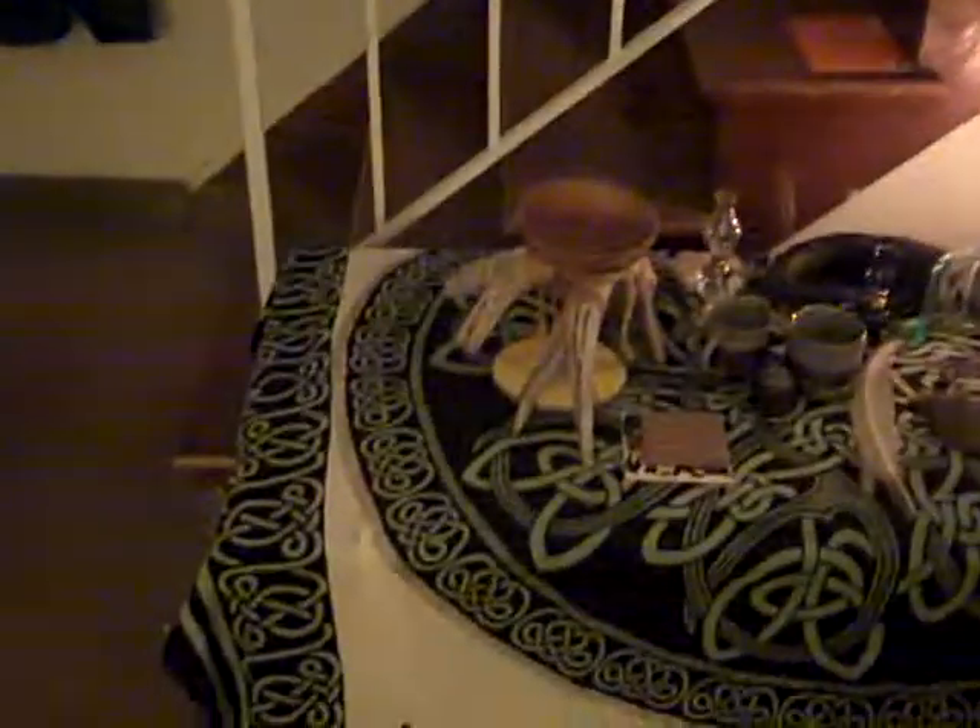I'm going to be making a video of our front room and pretty much all the accessories that we have, and showing off our altar. This is the front door coat rack. This is the staircase that I talked about before, and this is our altar.